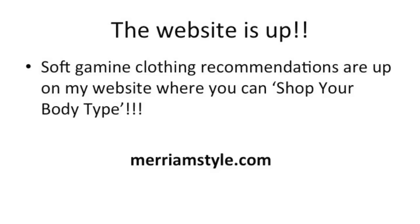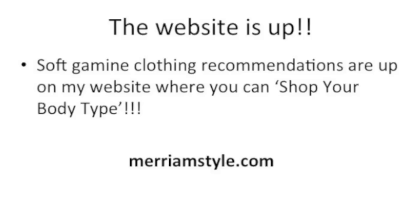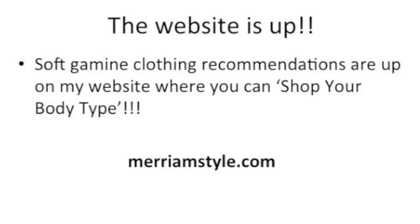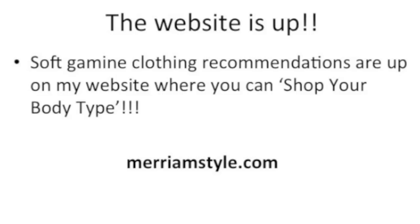Some more exciting news: the website is up. I have Soft Gamine clothing recommendations all up on my website now where you can shop your body type, and the website is merriamstyle.com. Super exciting. Right now I have a few recommendations, but I plan to add more regularly. I'm going to add different retailers as well, so if you have any recommendations for what you want to see, let me know.